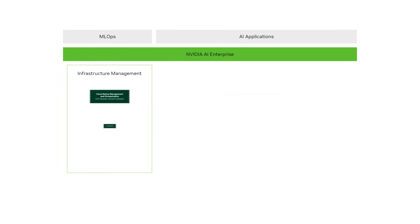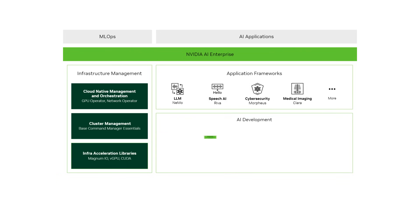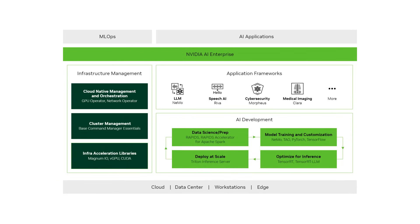Our workstations are certified for NVIDIA AI Enterprise, giving you access to a suite of AI frameworks, tools, and support to optimize your workflows. So whether you're training, deploying, or managing AI models, NVIDIA AI Enterprise ensures that you're set up for success.